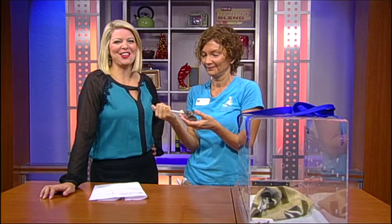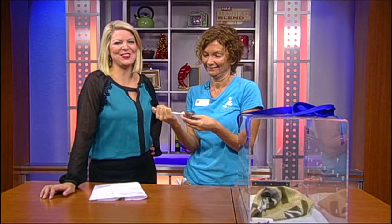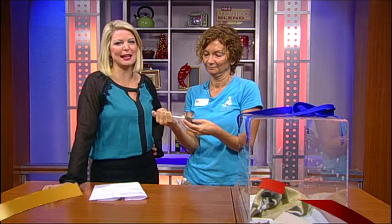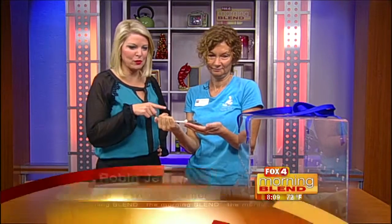They're pretty cute when they're tiny. Southwest Florida is home to a lot of fun, cute, and interesting animals. A great place to learn about them is the Peace River Wildlife Center, and that is where you will also find the executive director Robin Jenkins. Good morning! So you brought two little ones?